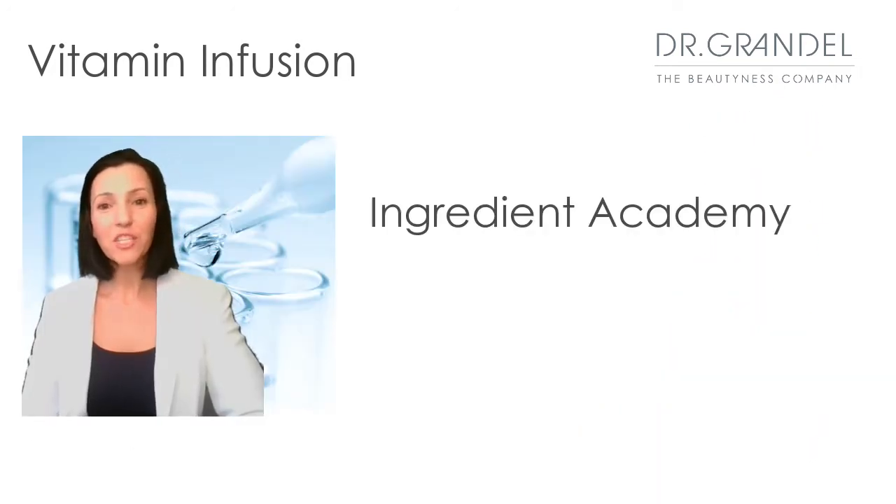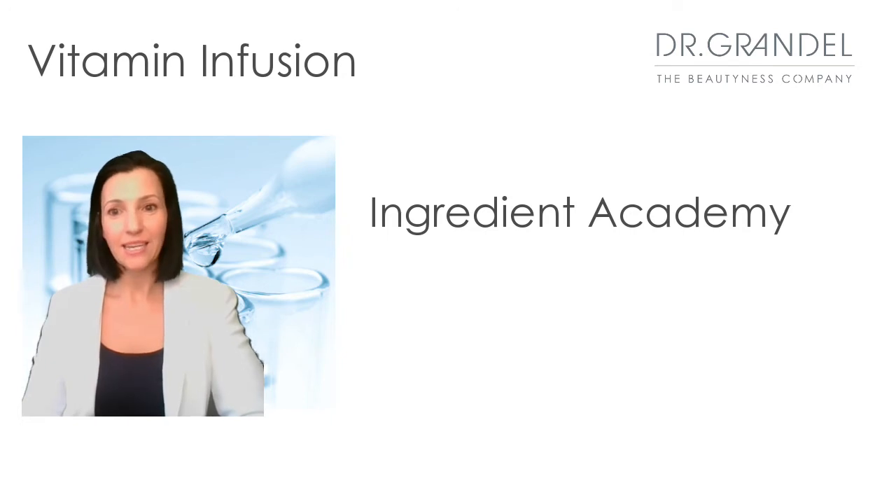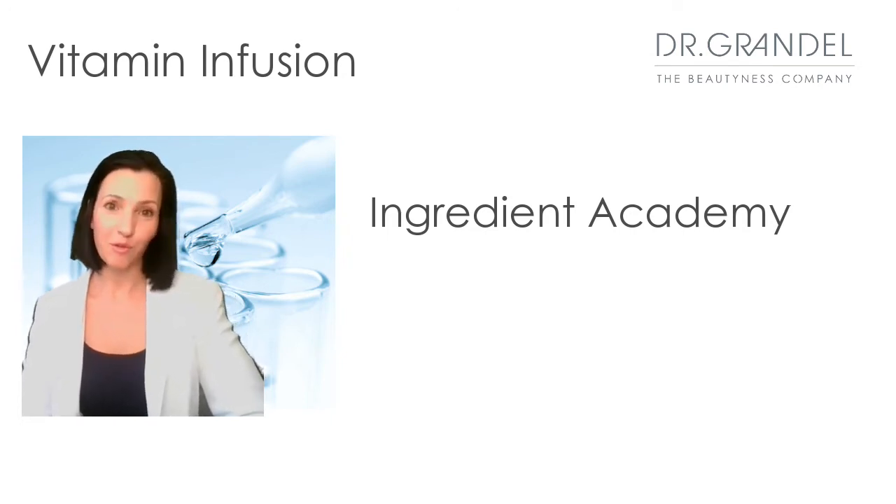Hello, this is Jennifer, one of the Dr. Grandel trainers in the U.S. I would like to give you some details of the main ingredients in the vitamin infusion products.